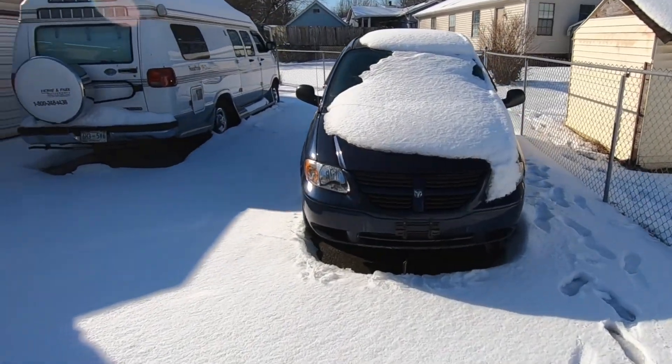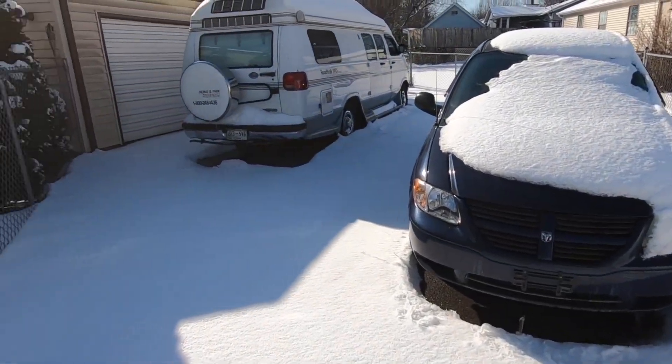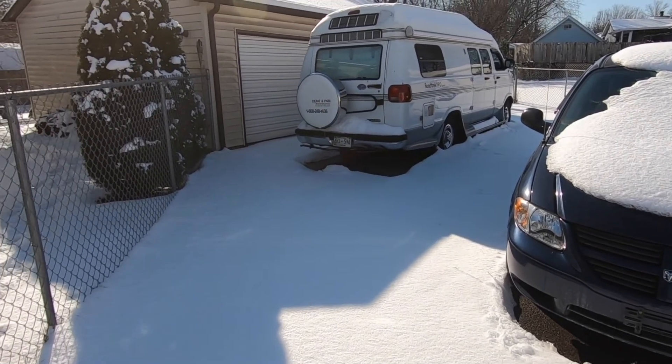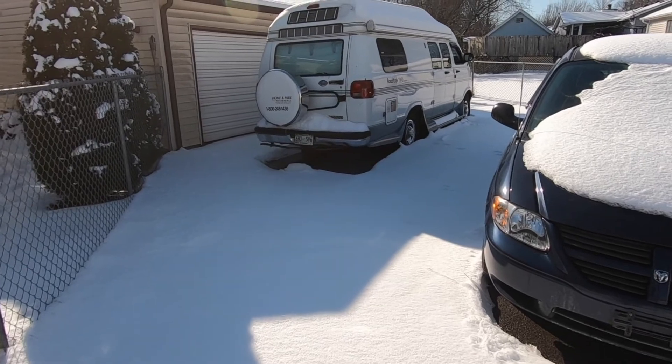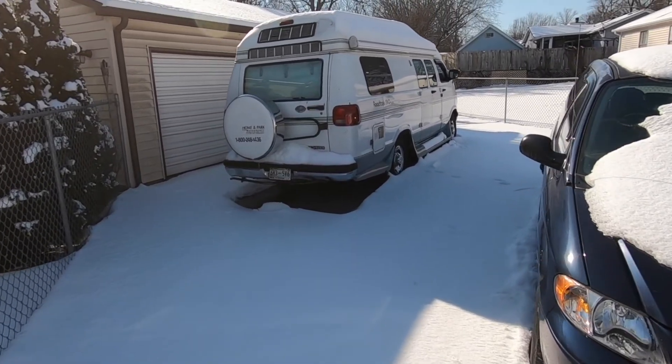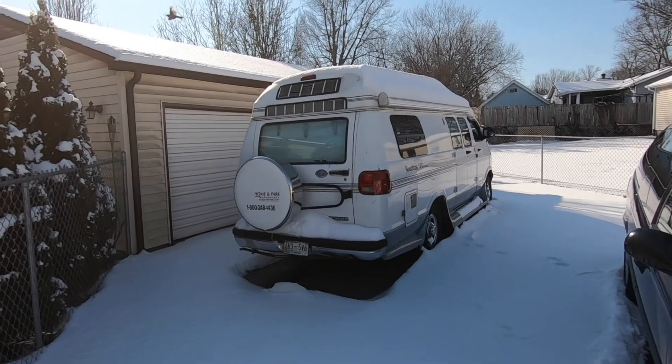Things are starting to melt, which is really nice, but it was just strange — nothing but pebbles of ice, probably two to three inches of it, and then we got snow on top of it.